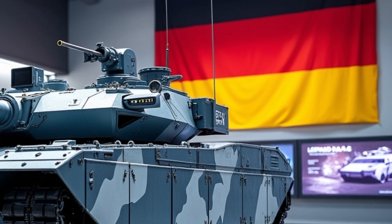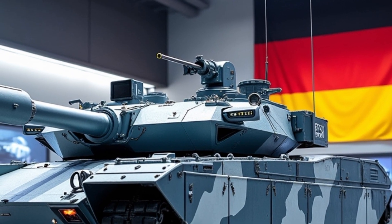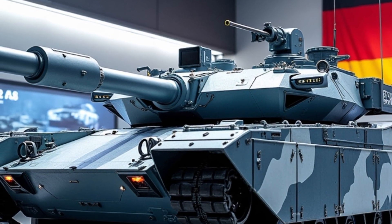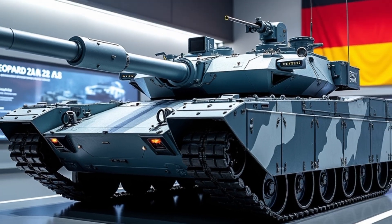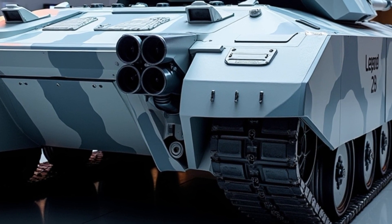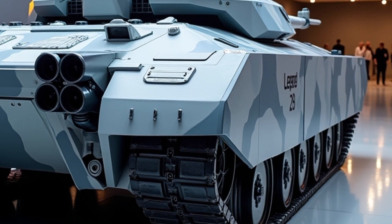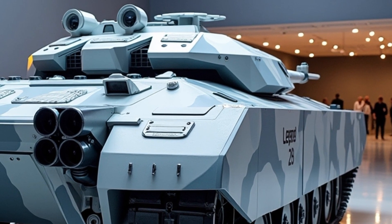Public and military reception to the Leopard 2A8 has been overwhelmingly positive. Military analysts view it as a necessary evolution rather than a revolution — an upgraded platform that maintains battlefield dominance while addressing the realities of asymmetric and high-intensity conflict. As it prepares to enter service in 2026, the Leopard 2A8 stands as a symbol of Germany's strategic resolve, industrial capability and commitment to defence.